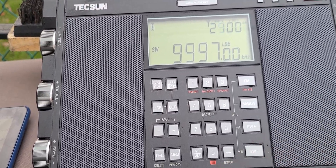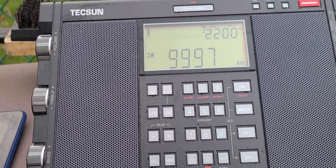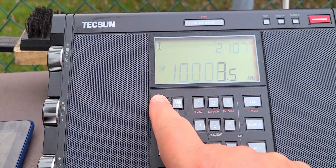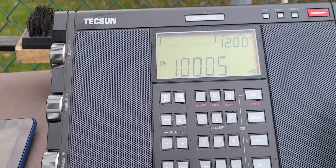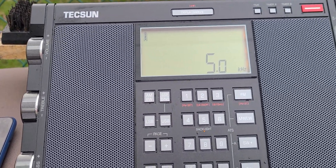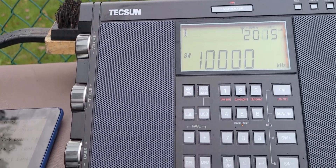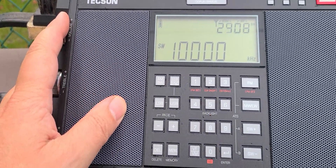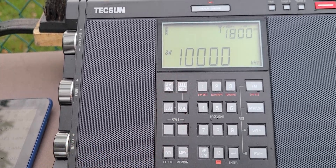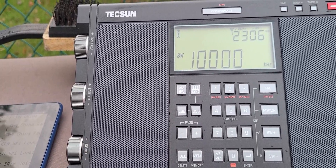I usually know it's there because I tune WWV, and if the filter bandwidth is wide enough, what happens is you listen to WWV and you can hear the quick pulses over WWV.